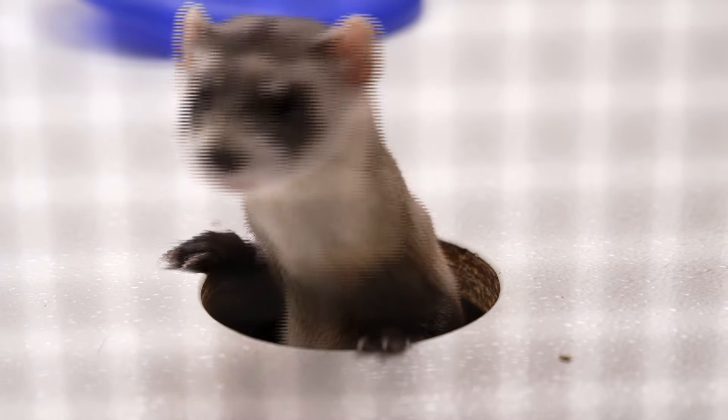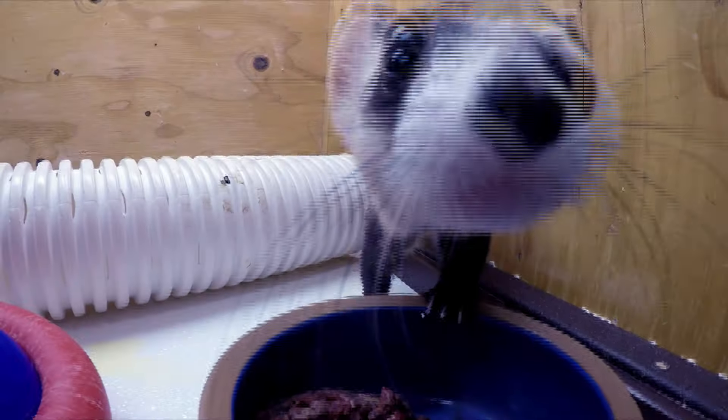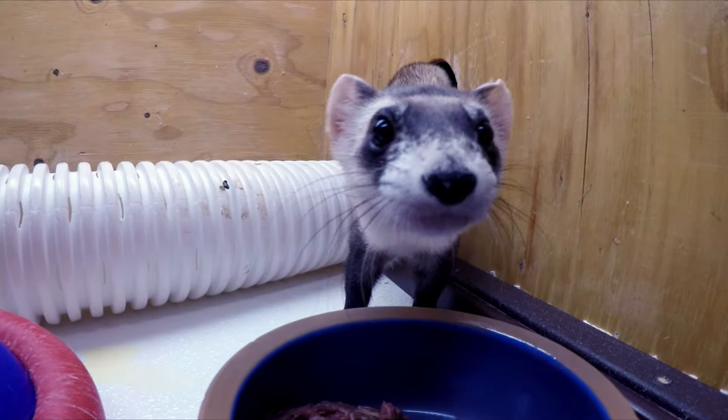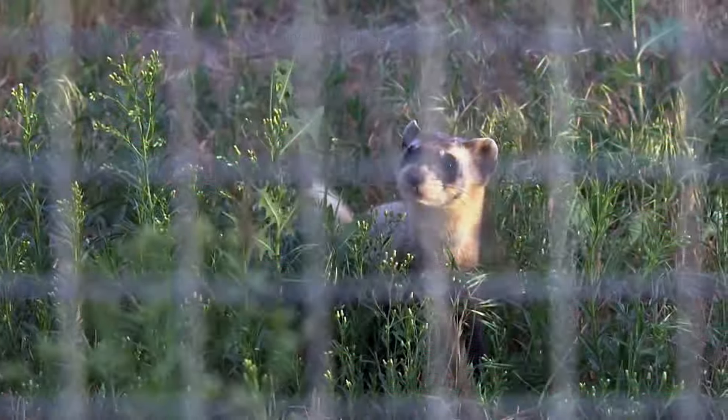This is a black-footed ferret — long, slinky, with big front paws. It's rare to see one during the day or in the wild, because even though millions of these nocturnal mammals used to dart across the grasslands of North America, today they're endangered.